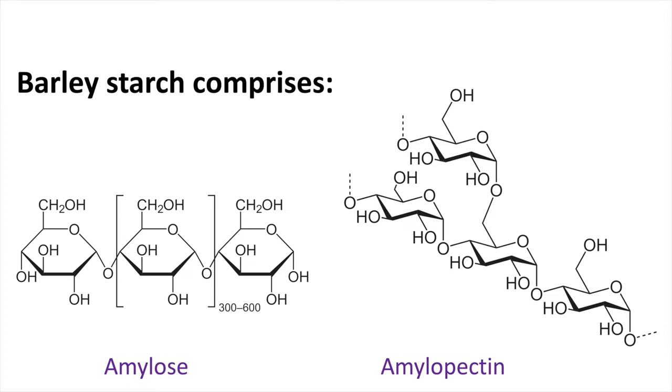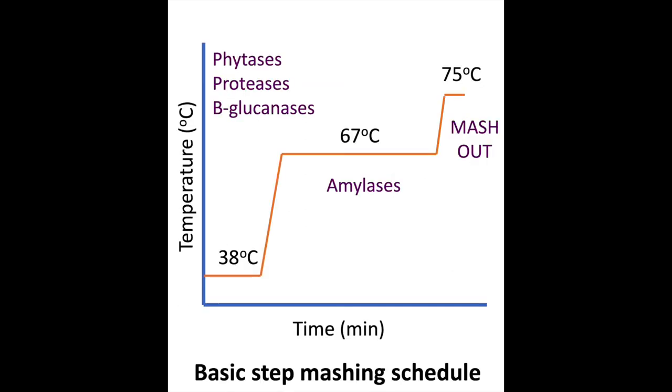As with all cereal crops like wheat, rice and corn, barley starch is comprised of two types of molecule: amylose and amylopectin. Both of these consist of long chains of glucose, joined by alpha-links in the 1 and 4 position. The main difference is that whilst amylose is linear and helical, amylopectin branches every 20 to 30 units. This gives the starches very different behaviours that make them useful as thickeners and gelling agents in a wide range of foods.